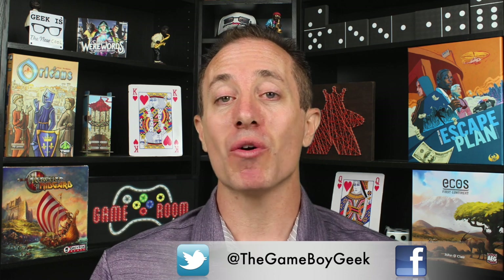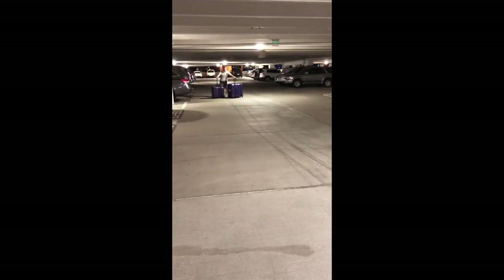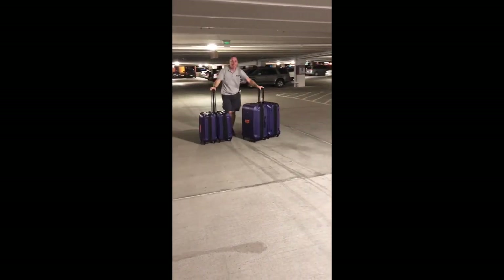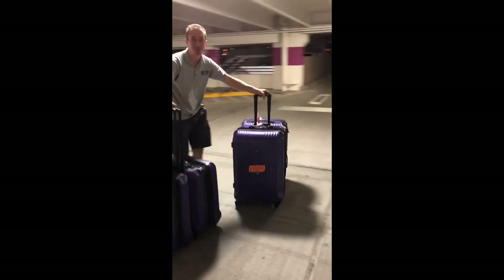I hope this helped you see the sights and sounds of Gen Con — maybe pointing out something you didn't see even if you were there. I'm going to be very busy soon because I brought back four suitcases full of games to play and review for you, finding the next board game you'll love. And in case you ever wondered, this is how we get off the plane and get back to the car with all those games — this is how you bring back four suitcases of games from Gen Con.